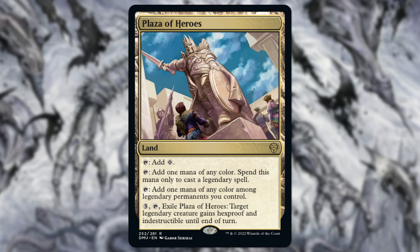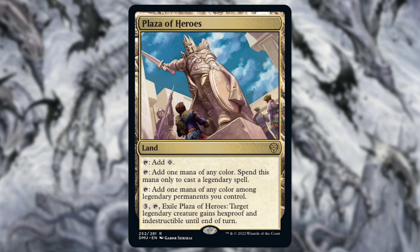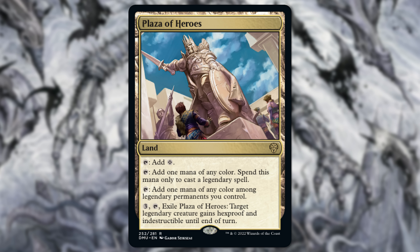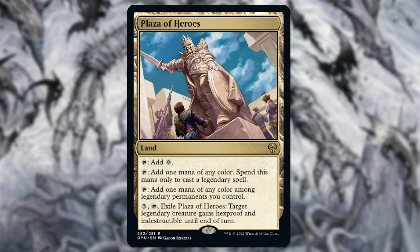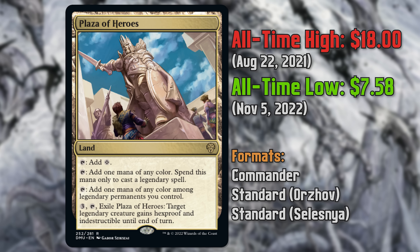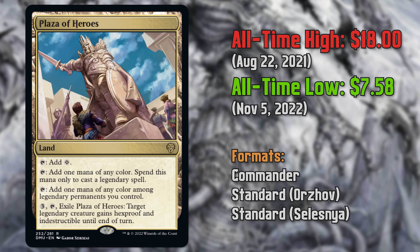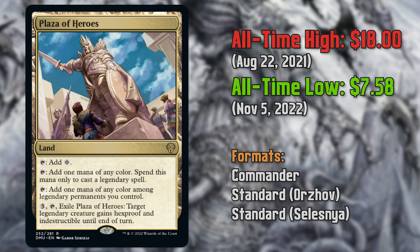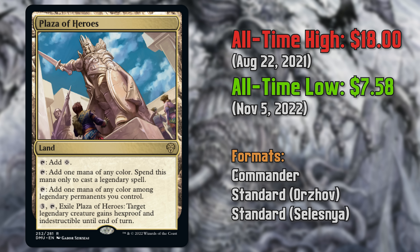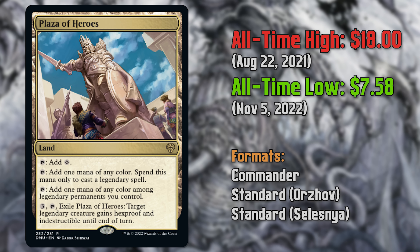Next up we have Plaza of Heroes, which is a card from Dominaria United. This was pre-selling above $10 — around $14 when it first came out. Right now it's at around the $6 price point. You could probably find copies for around five if you do some digging. It does seem like a very strong card, but the exile on it I think holds it back a little bit — though it is an 'oh crap' button that you can hold back for your commander, which seems really good. You can pick up near-mint foils of this for like $9 right now on TCGplayer.